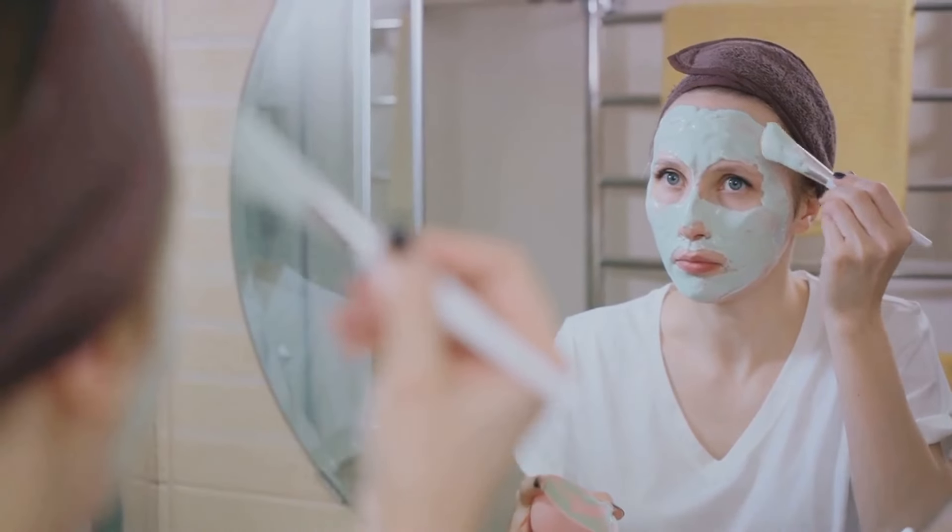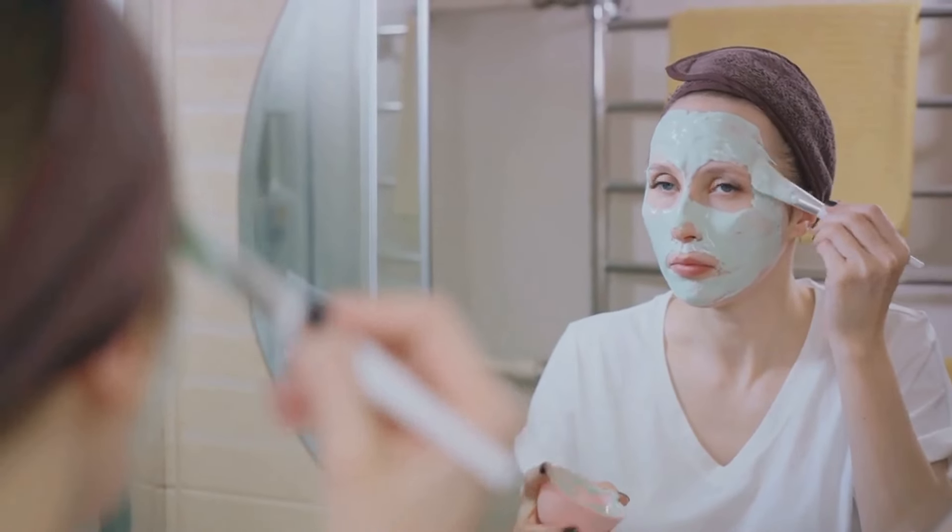Apply the mask to your face, leave it on for 20 minutes, then rinse off with water. Use this mask regularly to fade pigmentation and reveal a more radiant complexion.